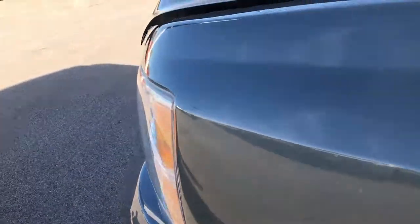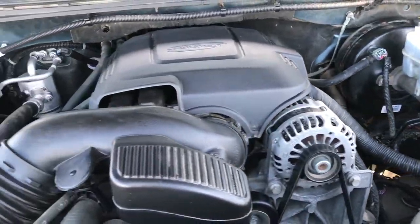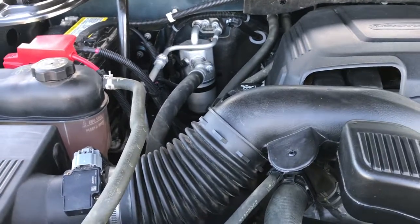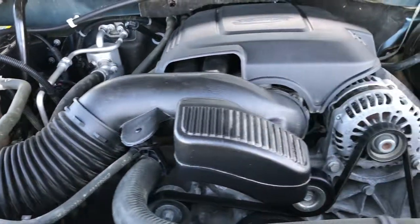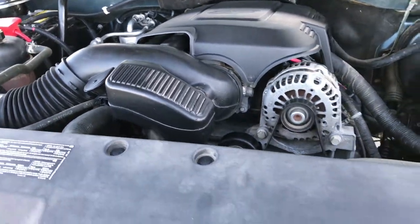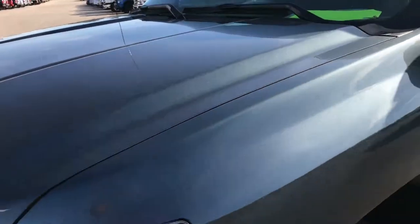Under the hood we have the 5.3 liter V8 motor. The engine bay is very clean and it runs very smooth. This truck has been fully safety-inspected by our service shop — it has a fresh oil and filter change, all the fluids have been checked and topped off, and this truck is 100% ready to go.